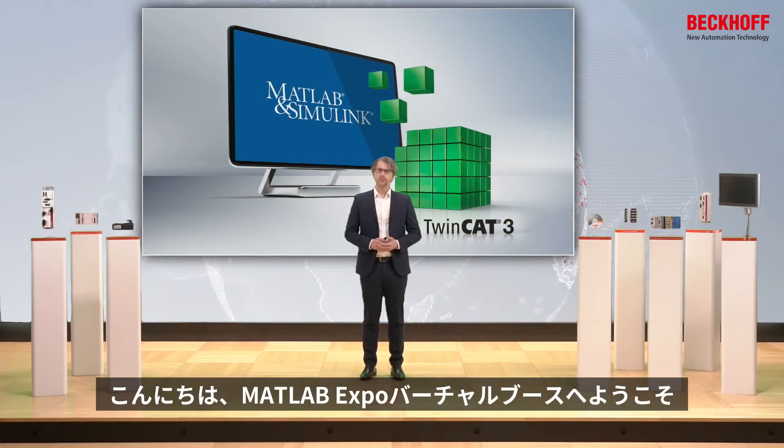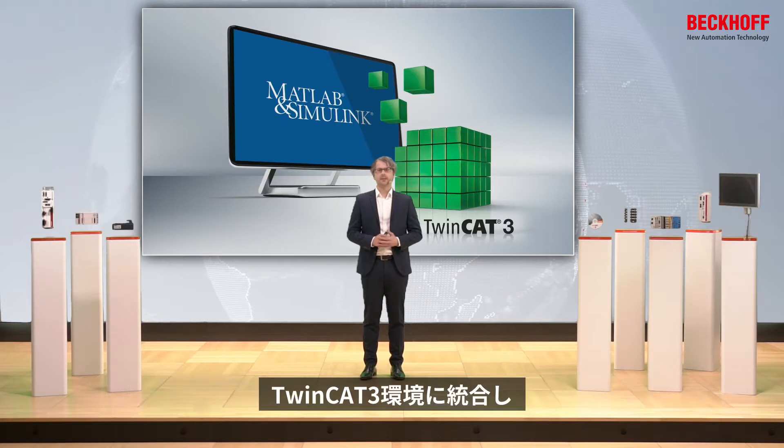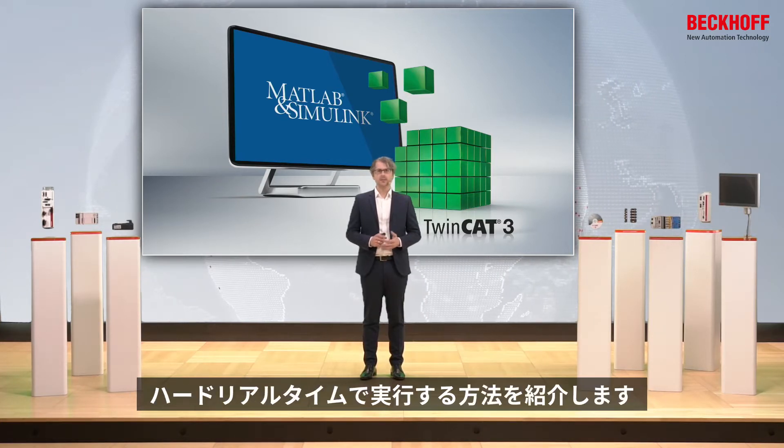Hello and welcome to our virtual booth at the MATLAB Expo. In this short video, we want to introduce how you can make use of MATLAB and Simulink and integrate those into our TwinCAT3 environment and execute Simulink and MATLAB in hard real-time on industrial-proven hardware.